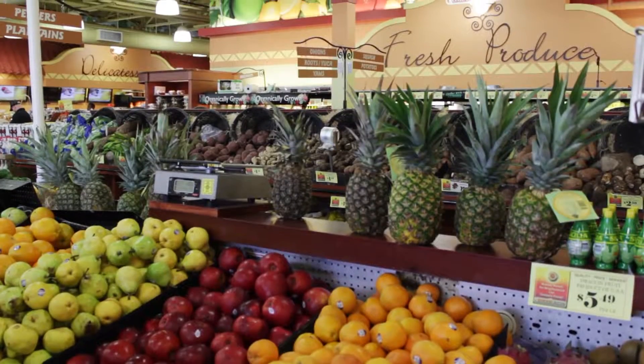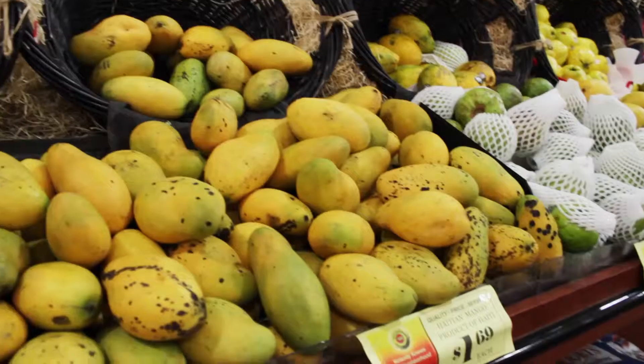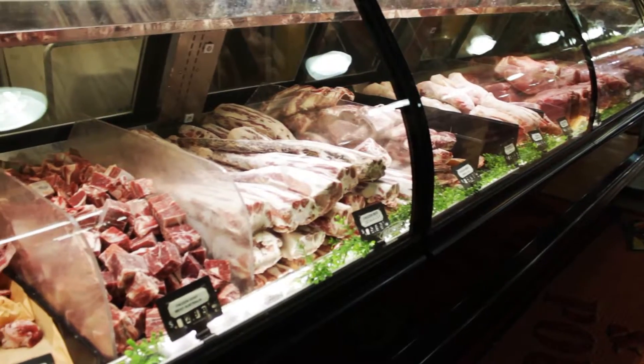When it comes to the customers, the thing that they complement the most about our location is how clean, how neat and organized it is. Most of the Compare Foods are known for having great produce, great quality produce and custom cuts of meat.